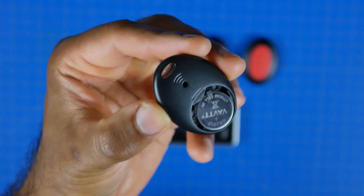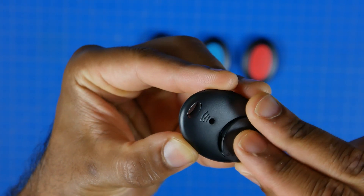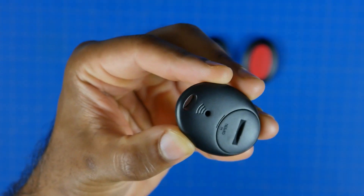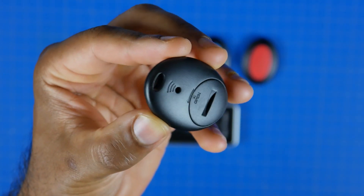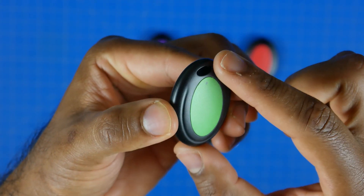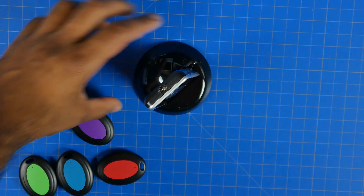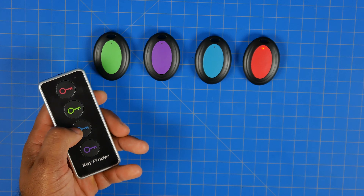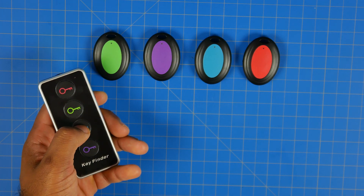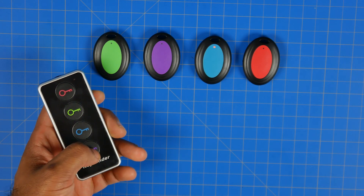The receivers are powered by a standard CR2032 3-volt battery and battery life will depend upon usage — it could last several months if not years. They're super power efficient and very easy to attach any of these receivers to a keychain, or stick it to a remote control or any item with some double-sided tape. Super versatile, super simple to use, don't need a smartphone or anything, and it's plug and play.